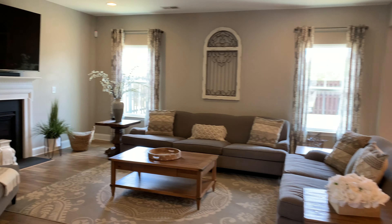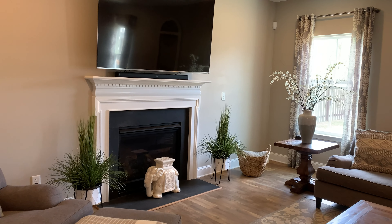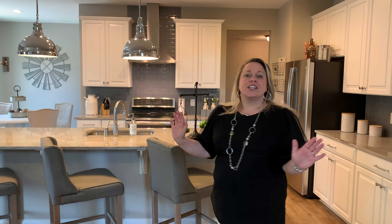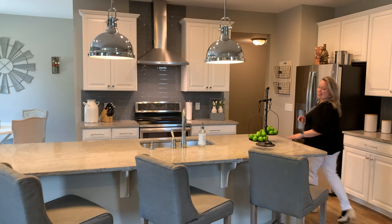Check out this gorgeous great room. We have a beautiful stacked stone fireplace with plenty of natural light. And my favorite part of this entire home is this gorgeous gourmet kitchen.